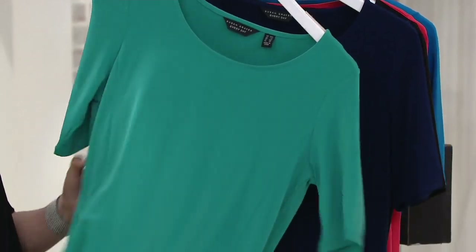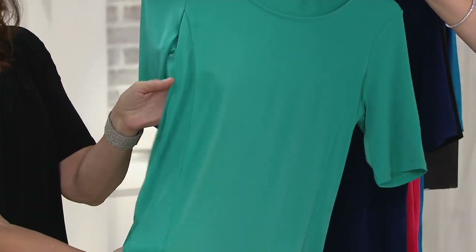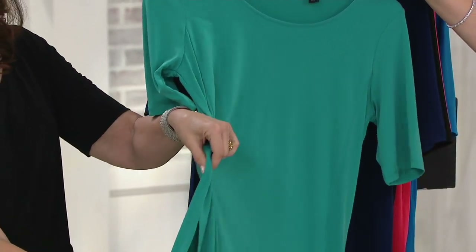Teal plunge — sorry about that. I did that because I wanted everyone to see the detail, and you really see it in the teal.